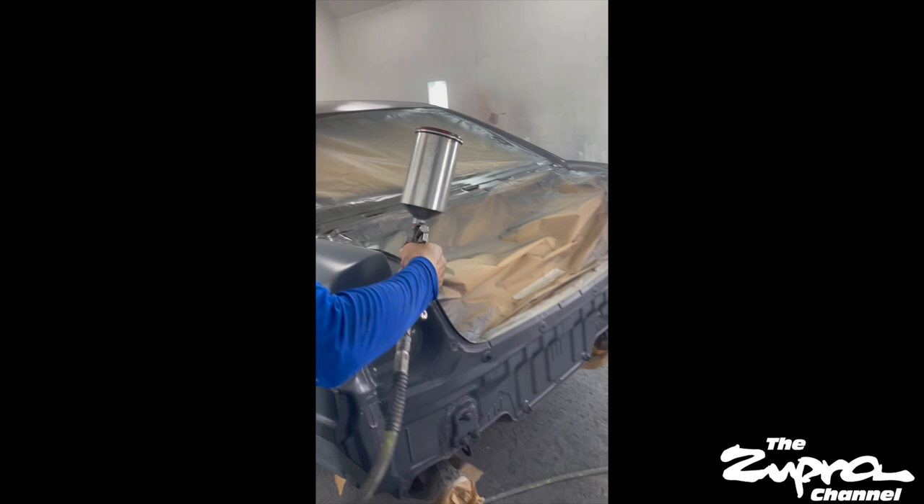All right guys, welcome back. So from the last clip, I'm sure you saw it — the actual state of the car is dark. Over time I had this crazy idea of contemplating respraying the Lexus anthracite to match the Supra.